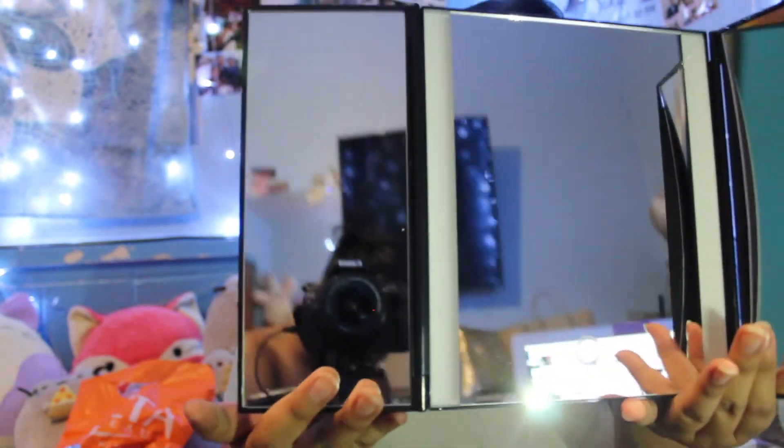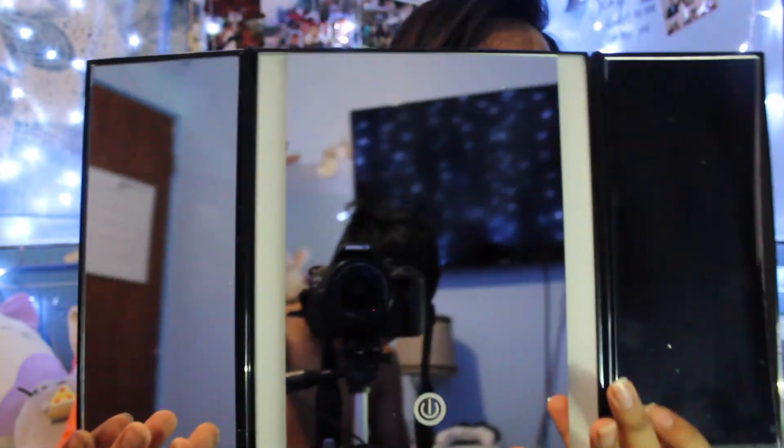It has 1x and 5x magnification. There's a little on button right here and it has three different light settings. It takes four AAA batteries or you can plug in an Android charger cable into an outlet and it works just as well. I haven't even used it yet — this is only the second time I've brought it out of the box.